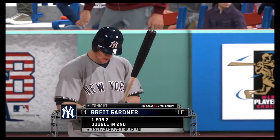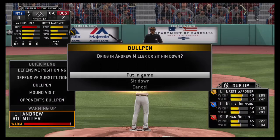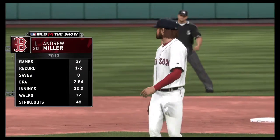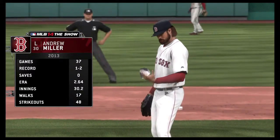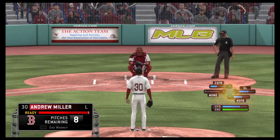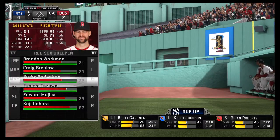And here is Brett Gardner now. He'll lead it off here as we begin inning number seven. New pitcher to tell you about — a guy drafted number six overall out of North Carolina in 2006, the six-foot-six-inch lefty, Andrew Miller. Brett Gardner will lead it off here in the top of inning number seven.